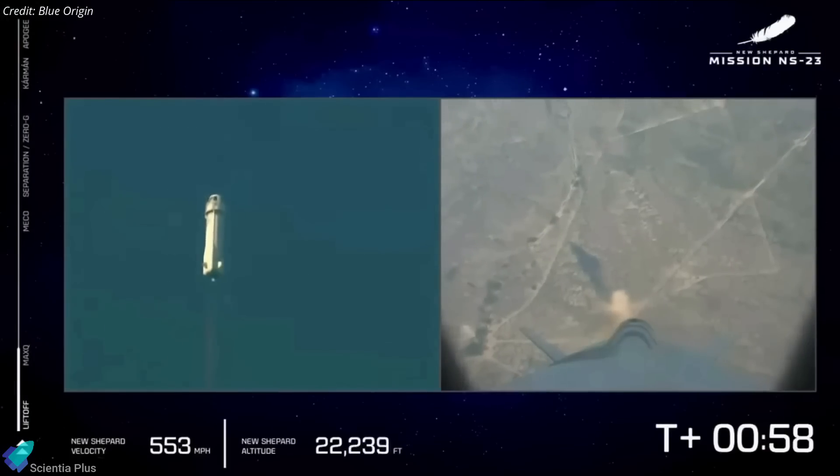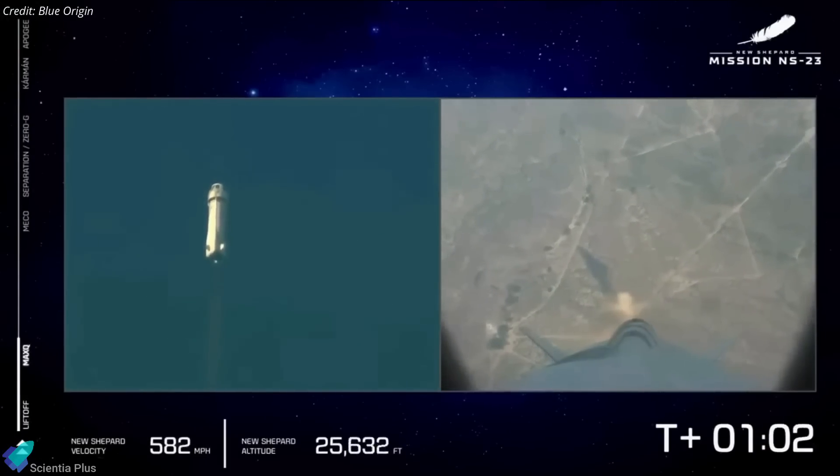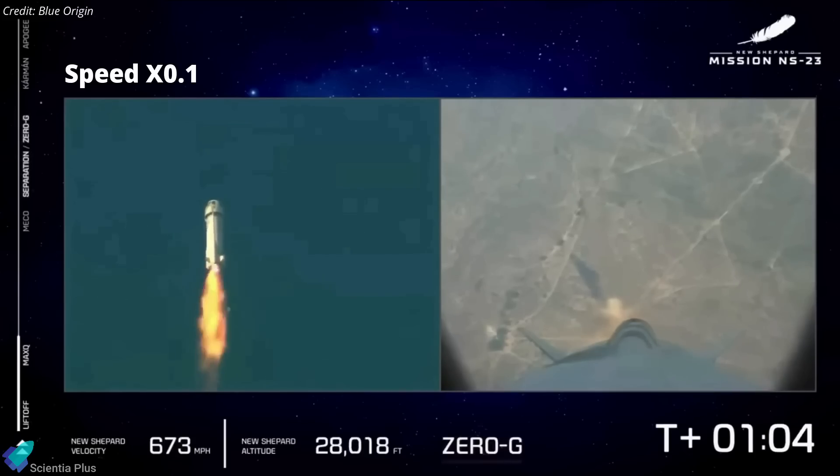The launch appeared to be going as expected until about T plus one minute. However, at an altitude of around 8,500 meters, the plume from the hydrogen-fueled BE-3 engine that powers the rocket changed its appearance, and the vehicle began to swerve slightly off vertical.